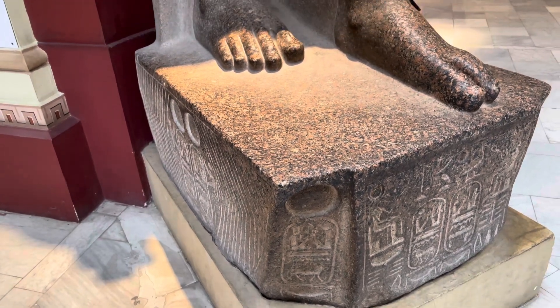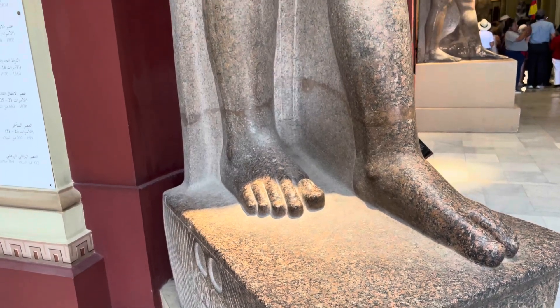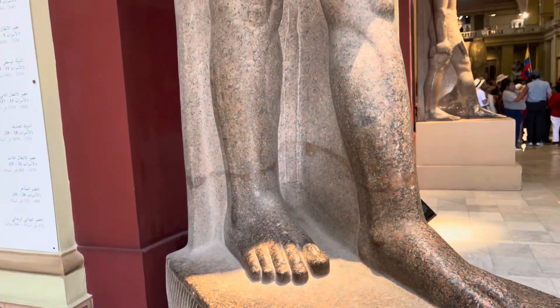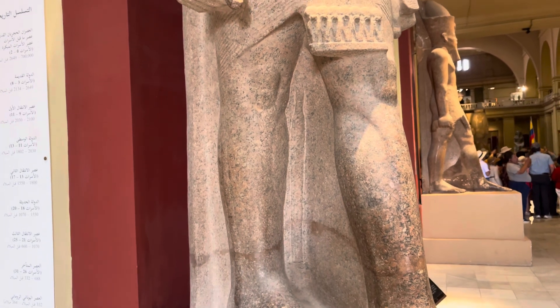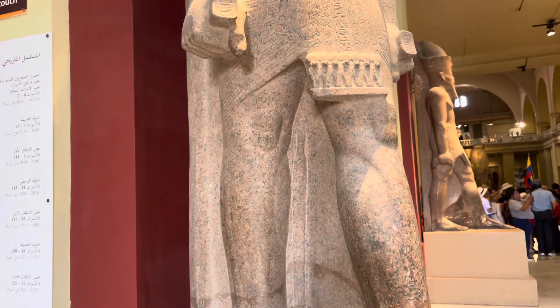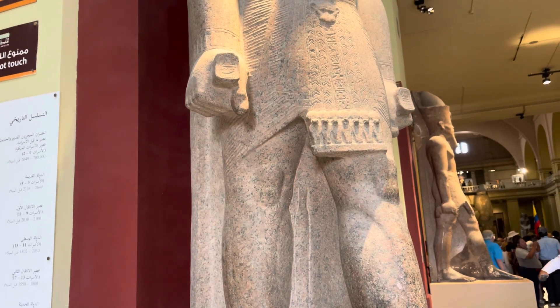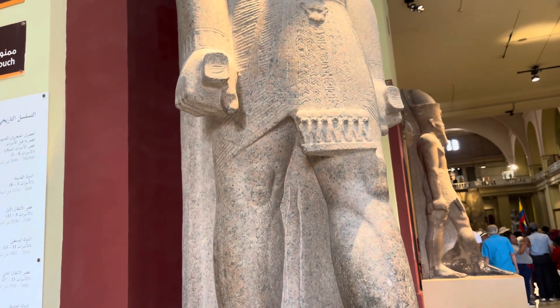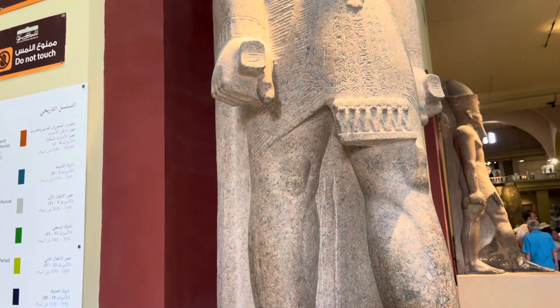We're in the Great Museum in Cairo, and here is a large figure, kind of rough, so probably made during dynastic times. This may be a depiction of Ramses II. The curious thing are the two objects that are being held in the hands — no one seems to know what they represent.